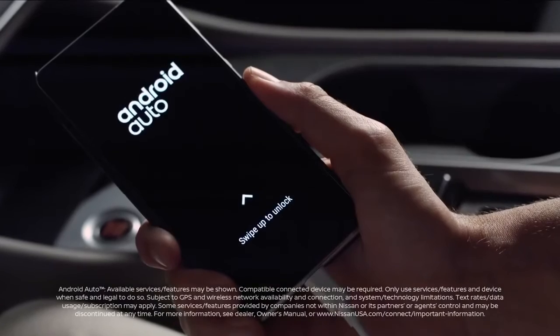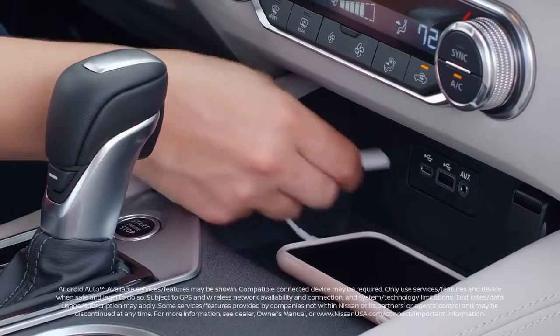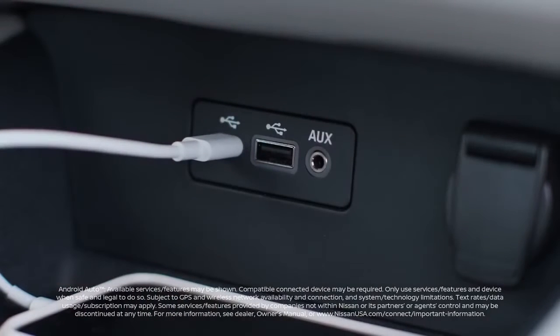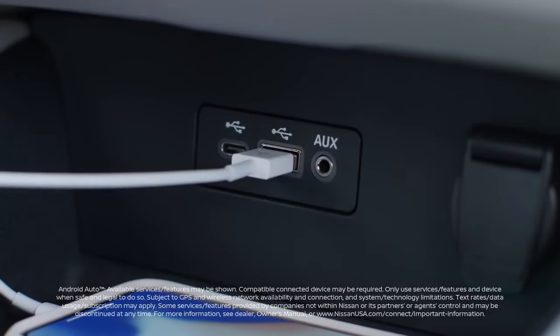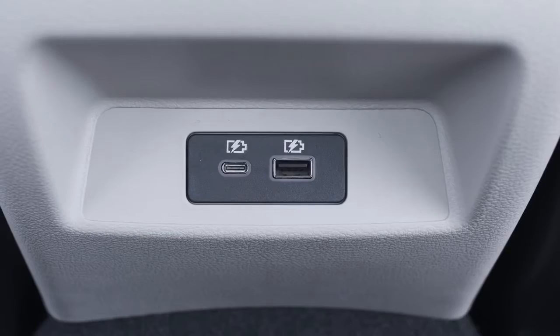Connect directly to your Altima with your compatible smartphone. You can keep your phone snug and nearby while charging it faster than ever with the new USB-C port or with the USB-A port — you have both. Available rear USB ports keep your passengers happy.